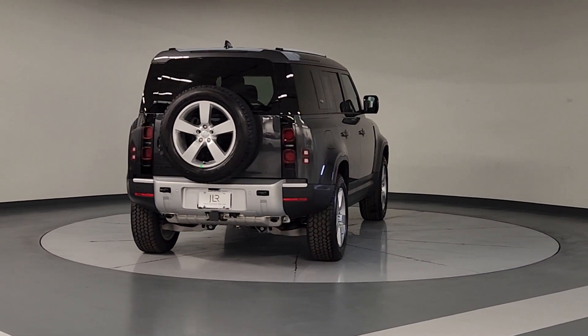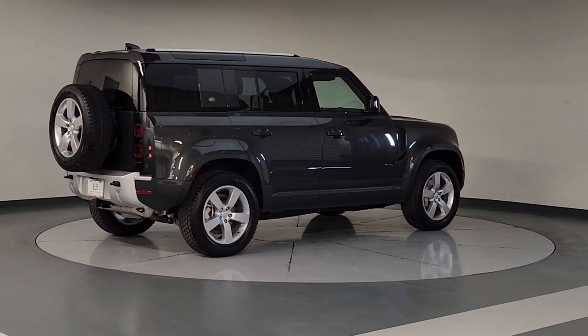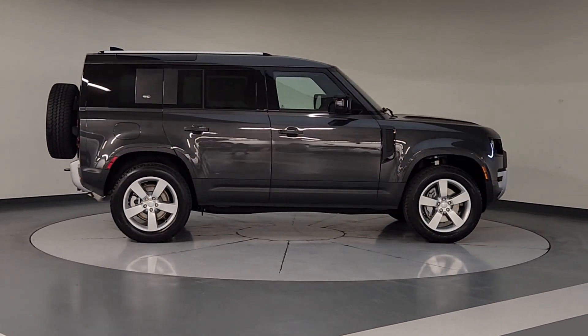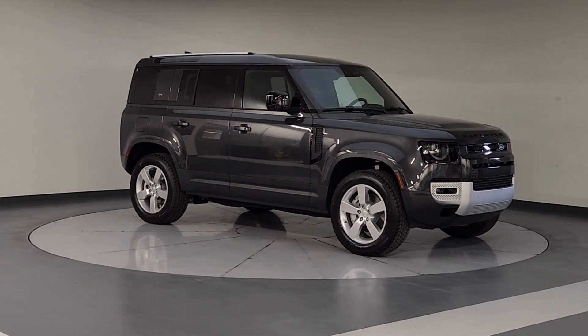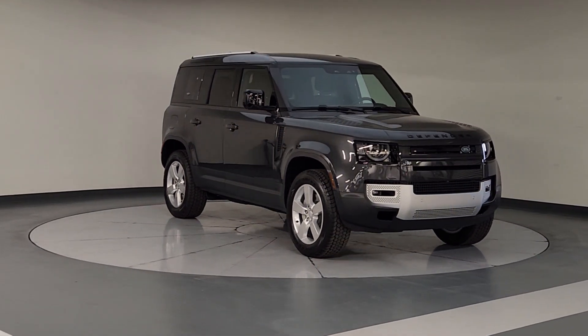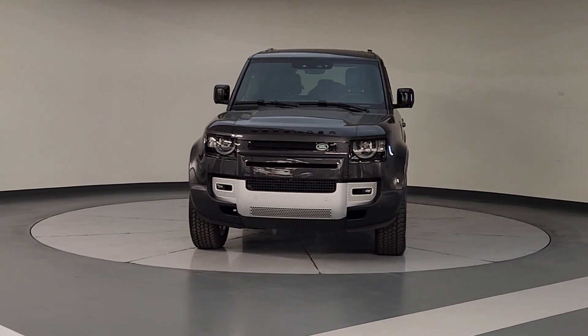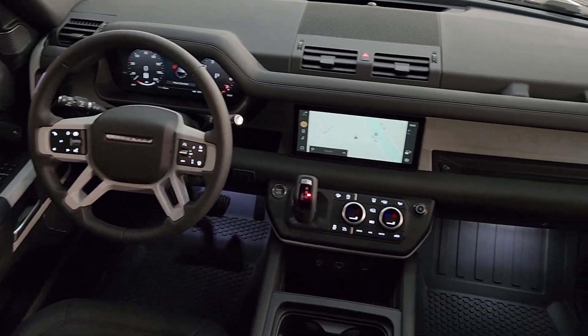These are just some of the great options this vehicle comes with: heated steering wheel, Apple CarPlay and/or Android Auto, moonroof, keyless entry, navigation system, power passenger seat, fog lamps, backup camera, heated mirrors, satellite radio. Explore your world boldly and beautifully in this distinctive Land Rover Defender.